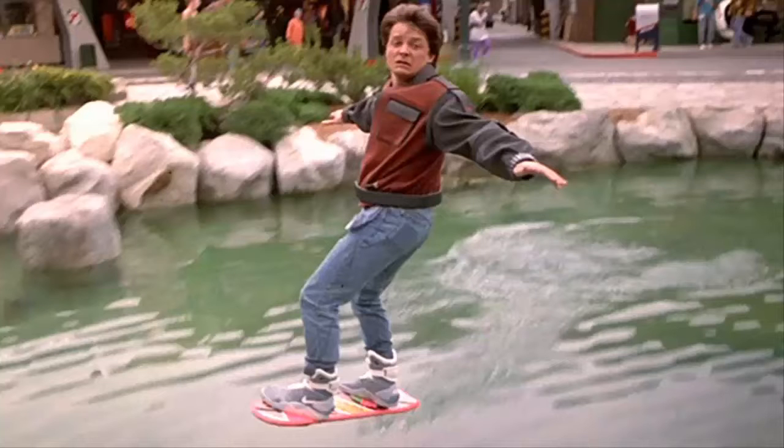The scientists claim that the technique could one day be used in a number of applications, ranging from targeted drug delivery to moving delicate or hazardous materials, maybe even an acoustic hoverboard.